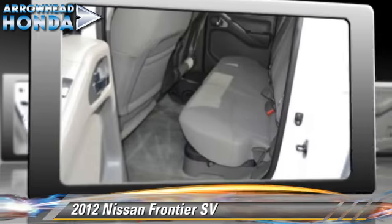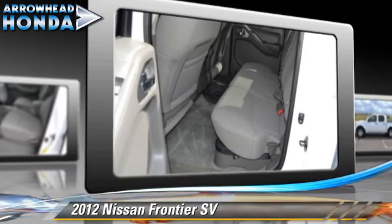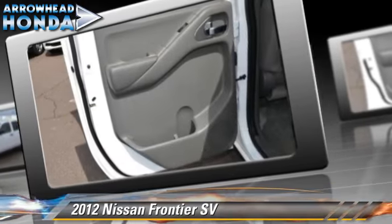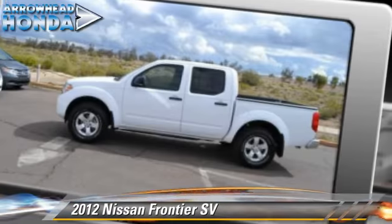This Nissan features dual front airbags and four-wheel drive. Safety features include traction control, stability control, and four-wheel ABS.